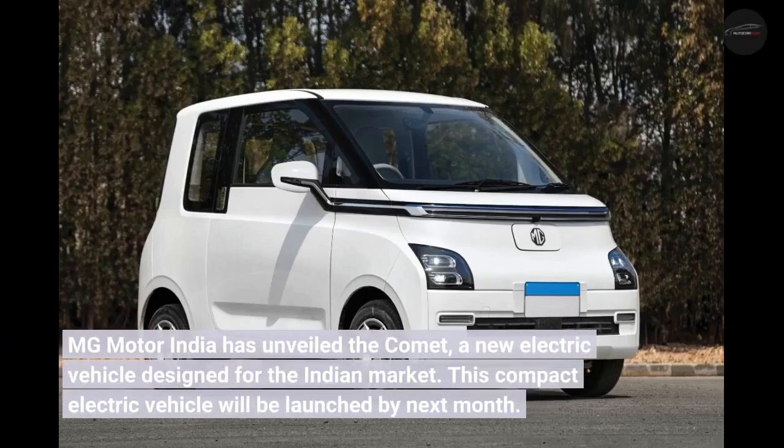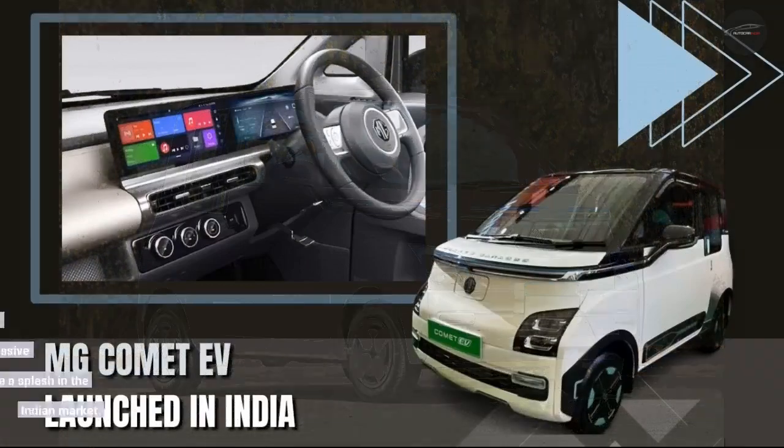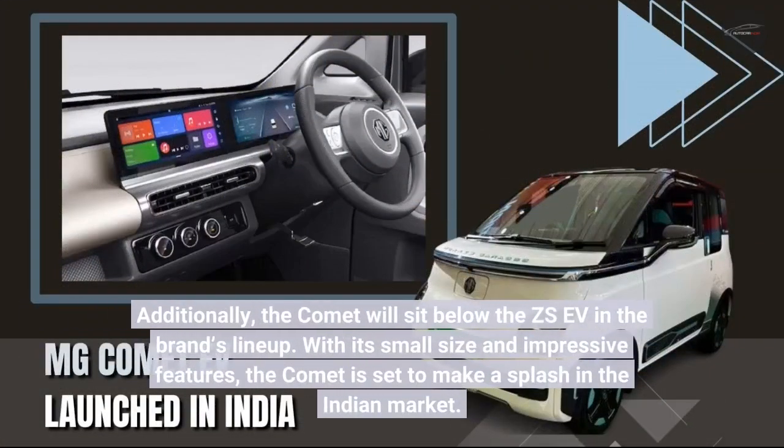MG Motor India has unveiled the Comet, a new electric vehicle designed for the Indian market. This compact electric vehicle will be launched next month. The Comet will sit below the ZS EV in the brand's lineup. With its small size and impressive features, the Comet is set to make a splash in the Indian market.